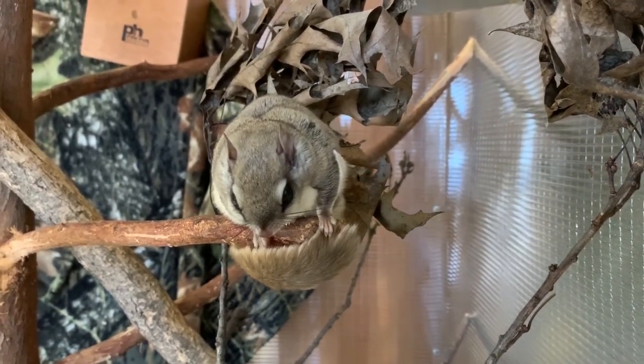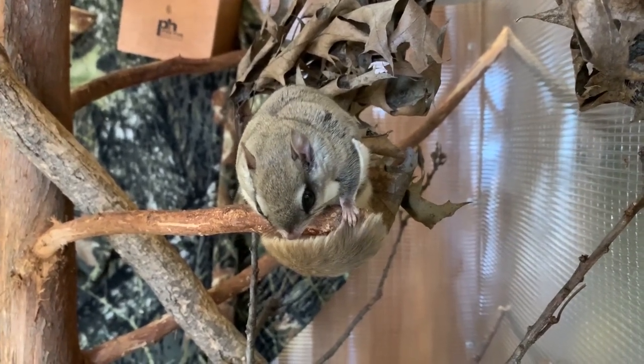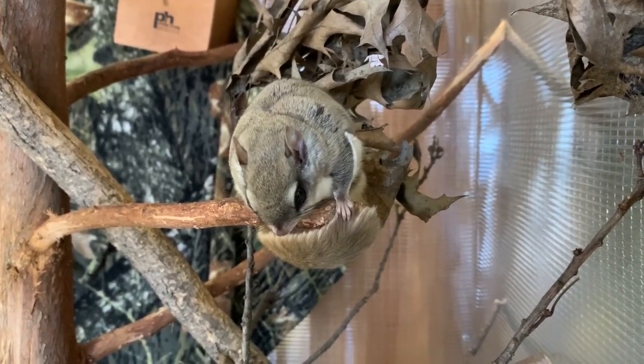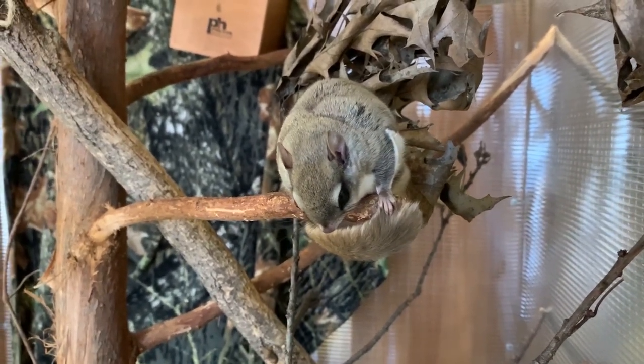This is the southern flying squirrel. In Minnesota, we have two types of flying squirrels: the southern and the northern. The southern is a little bit smaller. The northern is typically only found in northern Minnesota in coniferous woods.